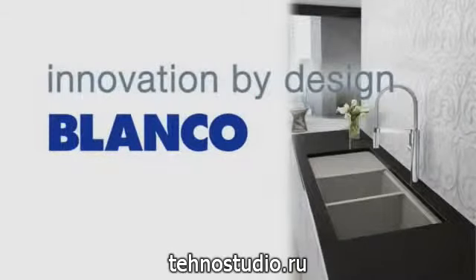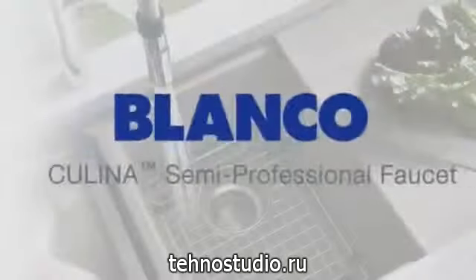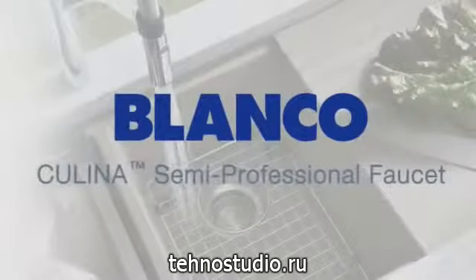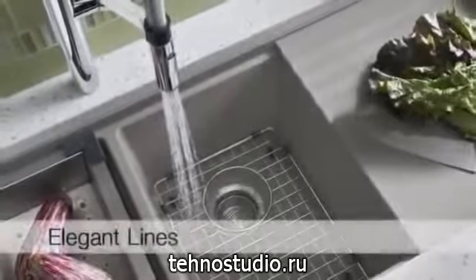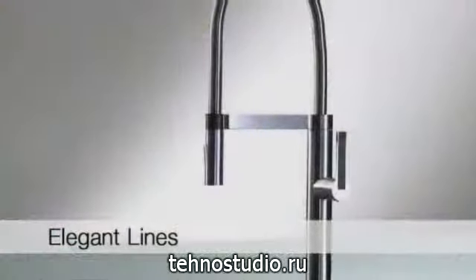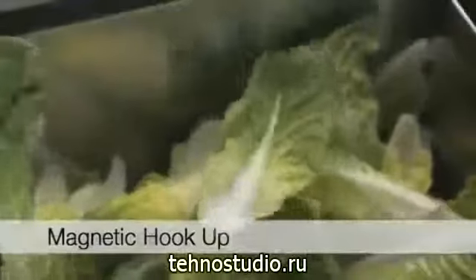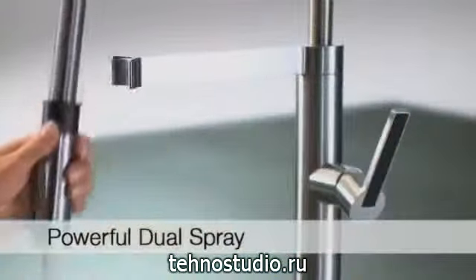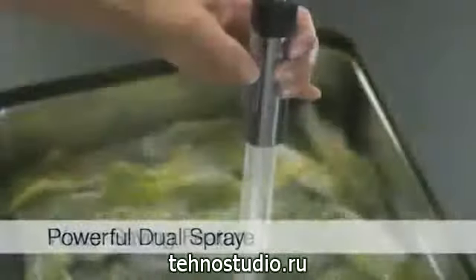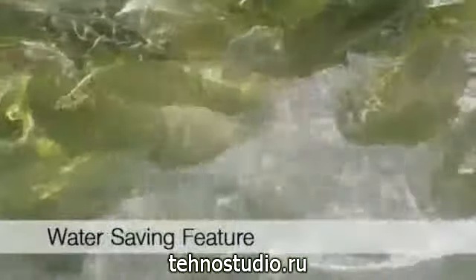Blanco's design team offers their latest innovation, the Kalina semi-professional faucet. It's the ultimate chef's faucet, redefined for the chef in all of us. Its effortless magnetic hookup and sleek closed coil offer flexible reach without entanglement. A light touch activates Kalina's powerful dual spray, which is also available in a water-saving model.